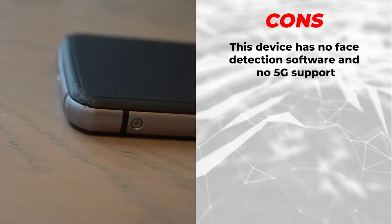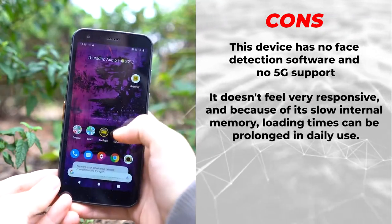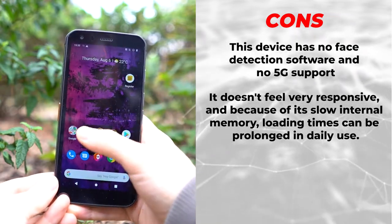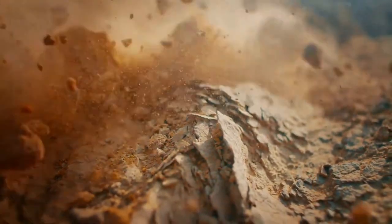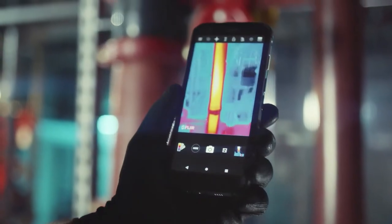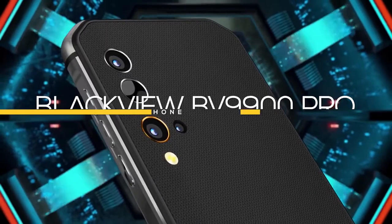Now let's talk about the cons. This device has no face detection software and no 5G support. It doesn't feel very responsive, and because of its slow internal memory, loading times can be prolonged in daily use. Its battery life also does not last as long as expected. The Cat S62 is the ultimate work phone — tough, resilient, safe, and hygienic — fit to go with you anywhere and anytime.